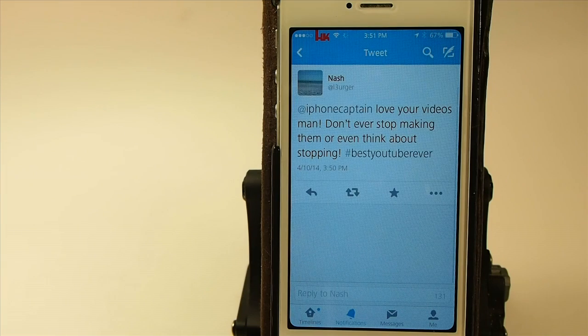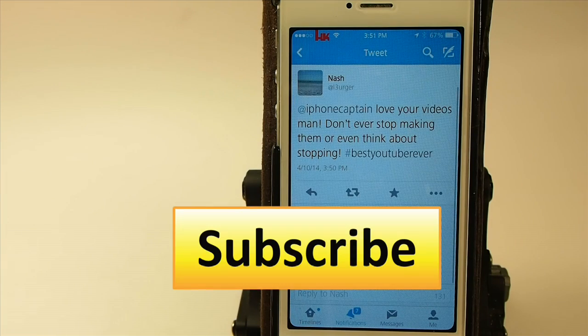If you're not a subscriber, we'd love to have you here. Hit that subscribe button before you go, share this on Facebook and Twitter, and keep coming back.